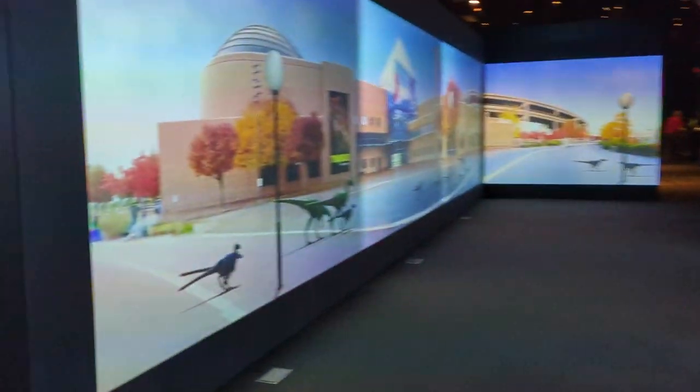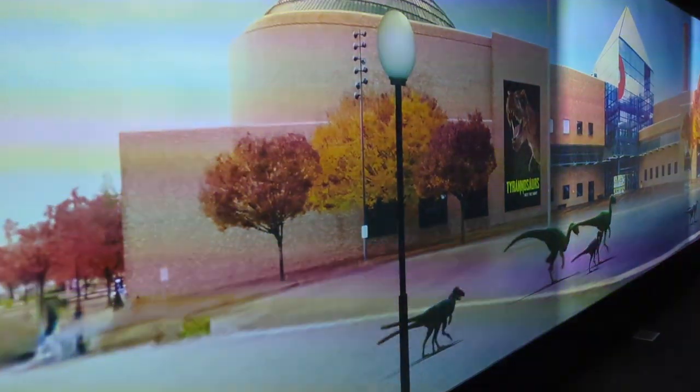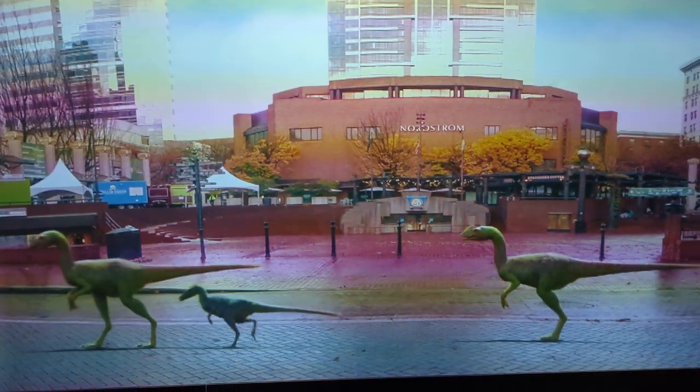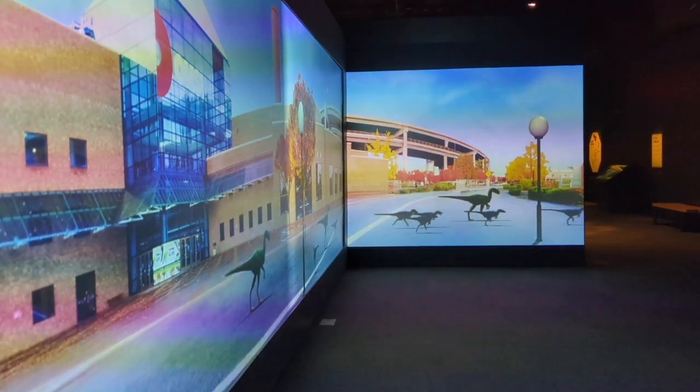Walking through this section, they actually have two screens with dinosaurs walking through Portland, Oregon. Something you really want to see in person. They'll change the display showing which dinosaurs are walking through, and whether it's day or night. And you're surrounded by them.